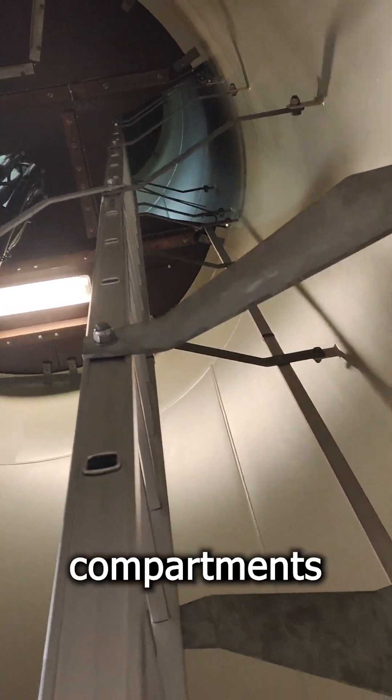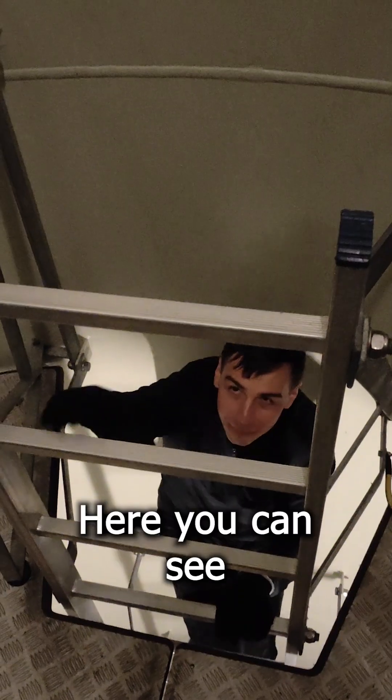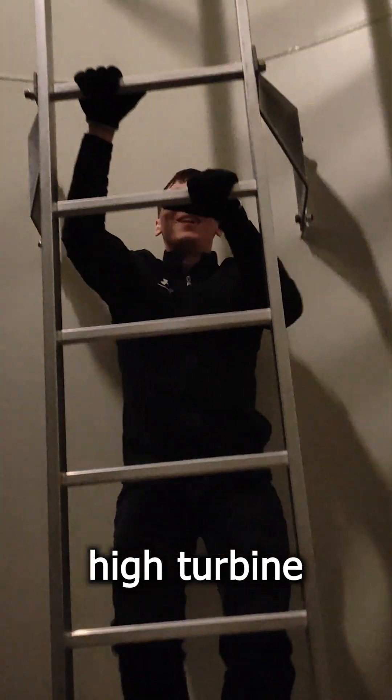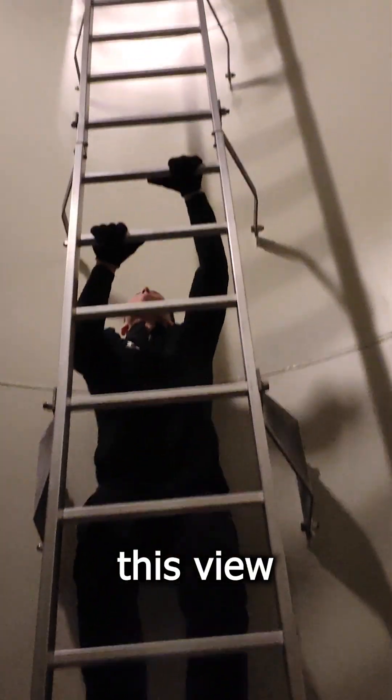Inside there are multiple compartments with ladders. Here you can see me climbing. It took me more than 10 minutes to get to the top of this 65 meter height turbine and enjoy this view.